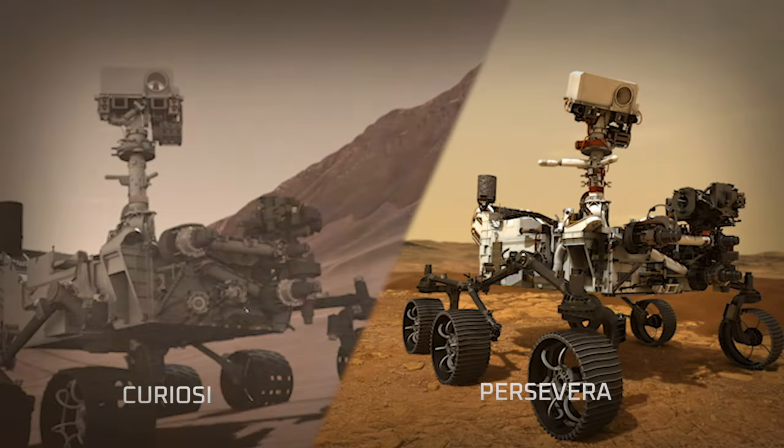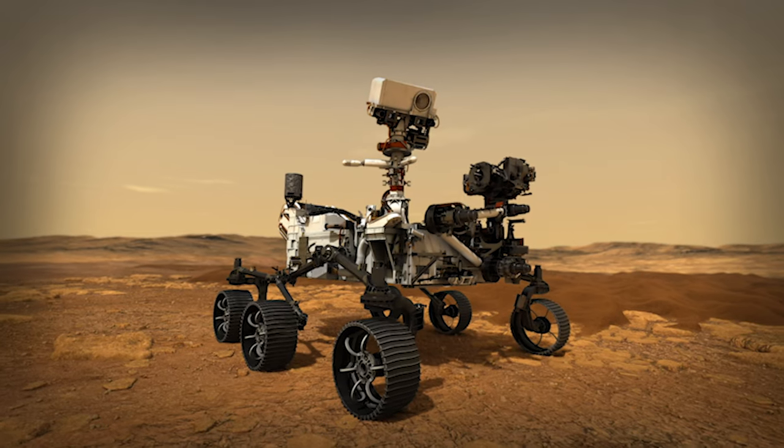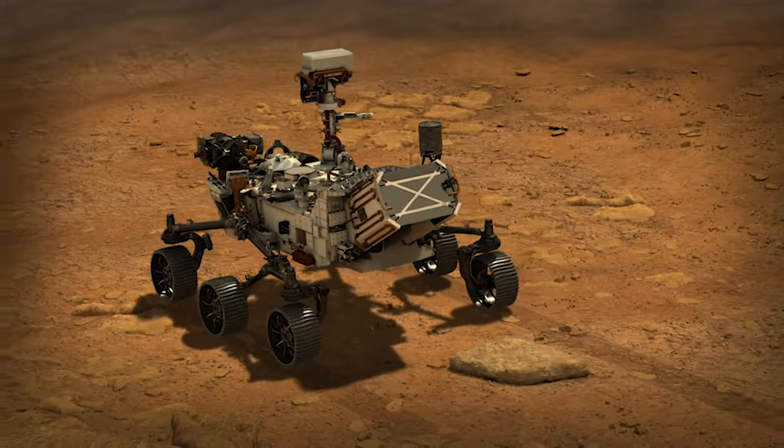Perseverance's entry, descent, and landing borrows heavily from that of Curiosity, but fundamentally Perseverance is a different rover. She's bigger, she has different instruments. We've added a lot of smarts on the inside to make it more capable so that it can deal with the landing site that we've given.